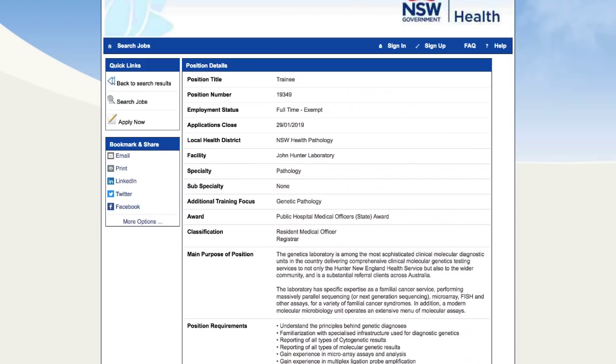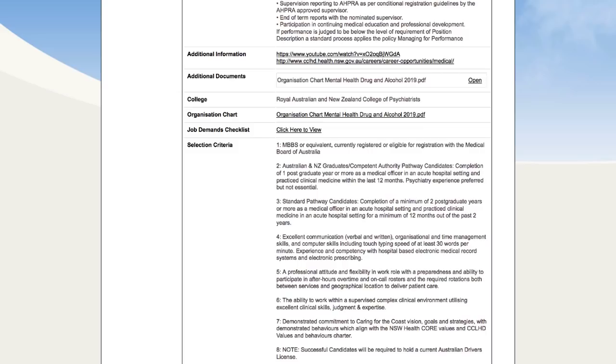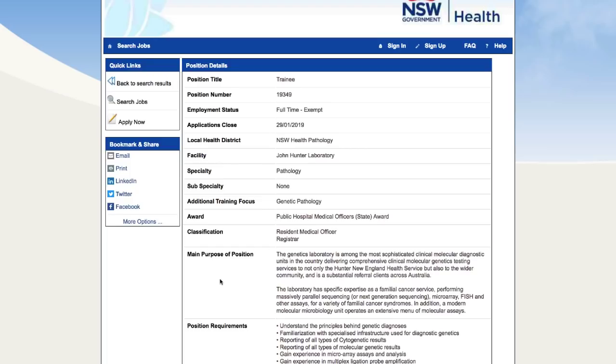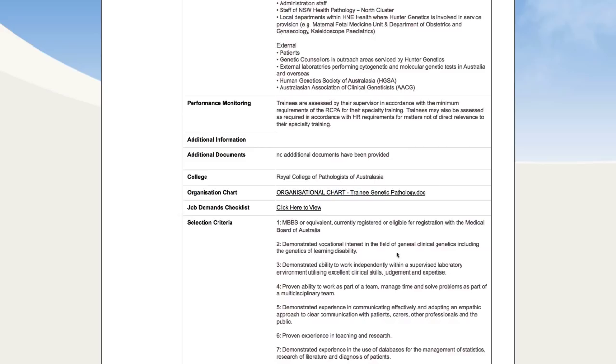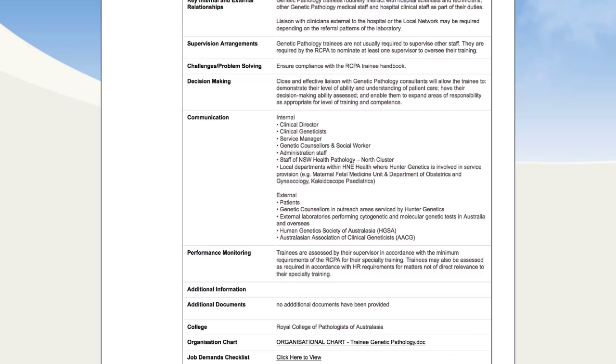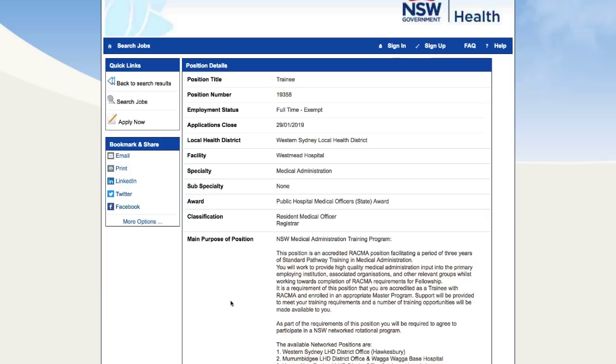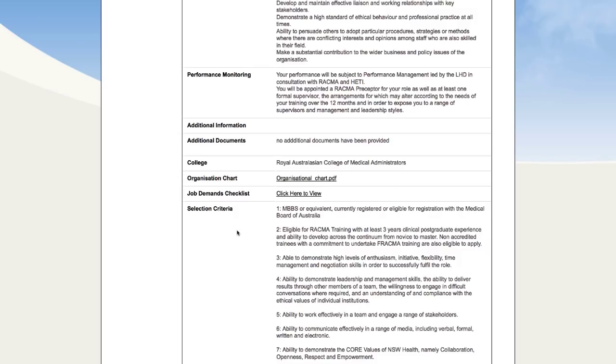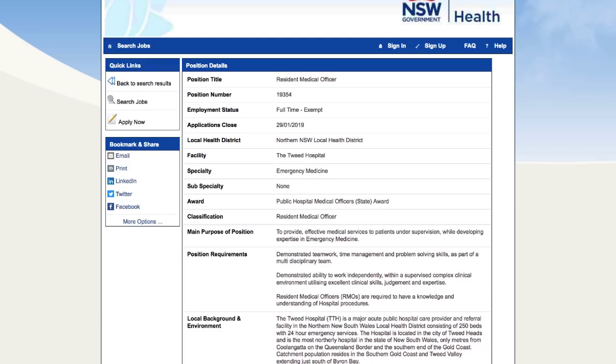Job eight is at John Hunter Laboratory in Newcastle in genetic pathology — this might be a little bit niche. MBBS or equivalent, currently registered or eligible for registration with the Medical Board of Australia, and you have to be interested in genetics. Job nine is at Westmead in medical administration — an accredited training position. Again MBBS or equivalent, registered or eligible for registration, but you do have to be eligible for RACMA training, which may exclude a lot of candidates.